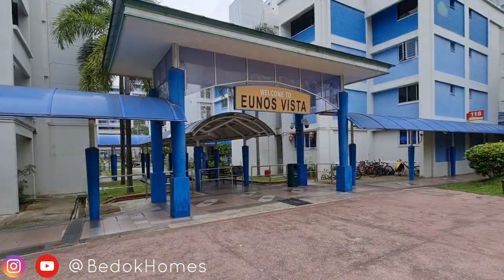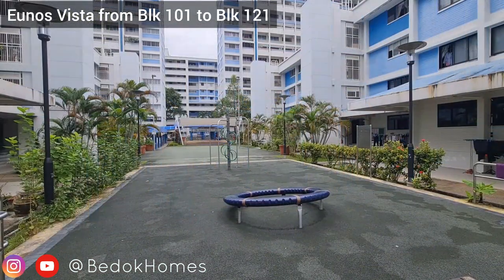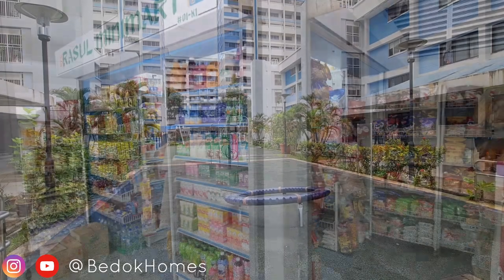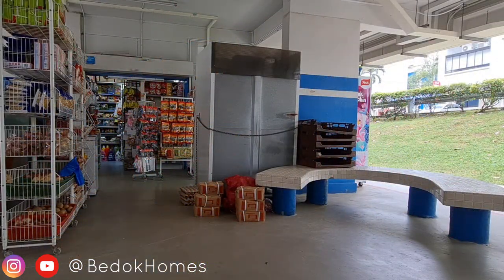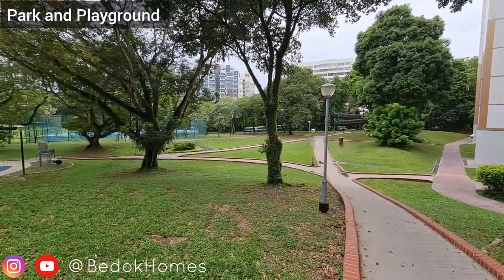Reunos Vista consists of 21 HDB blocks with a range of 3, 4, 5 rooms and executive HDB flats. There is a minimart nearby at block 108, and further in is a park and playground with a park connector.